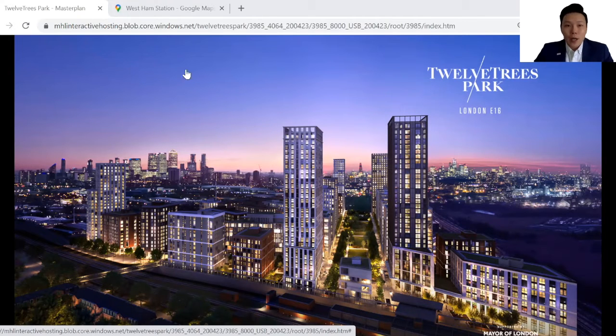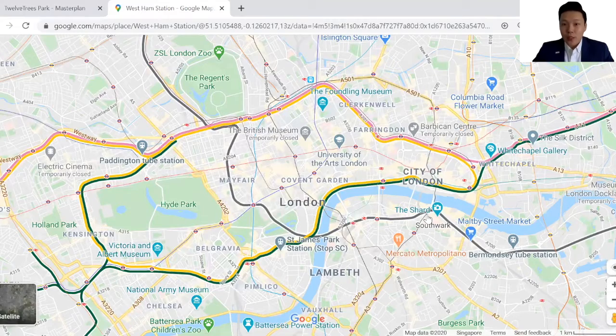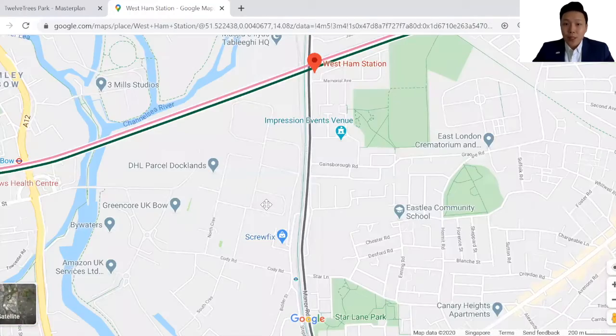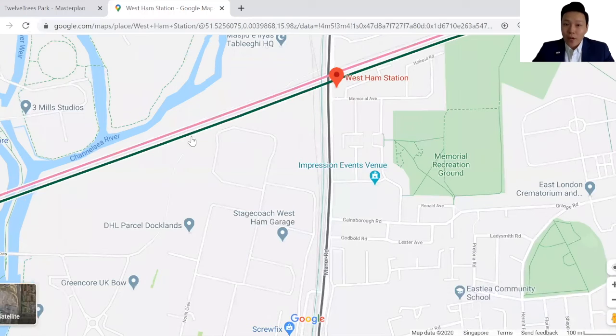First of all, perhaps I can show you the exact location of the site. This is a Google map showing the City of London. West Ham station is located in East London, Zone 2-3. This is the exact location for West Ham station, and this plot of land right in front of West Ham station is where Chalk Tree Park will be.